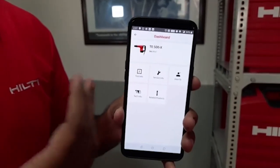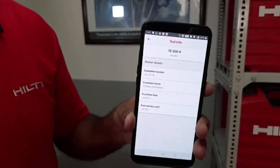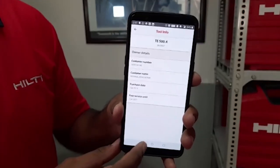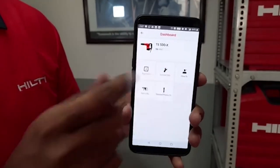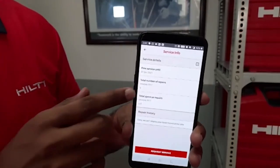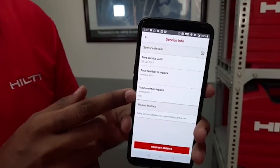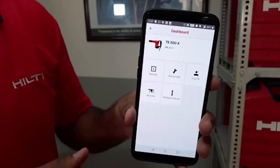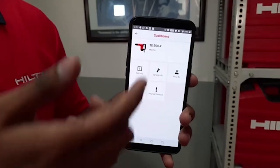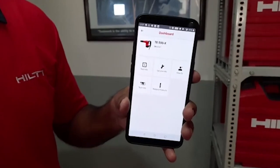Let's explore the View More Info option. Under the Tool Info tab, you can see the purchase date and till when free service is applicable. Under Service Info, you can see the total number of times the tool has been repaired and the total amount of money spent on repairs. There are other tabs like How To, where you can learn how to use the tool, and what accessories you can use along with the T500X.